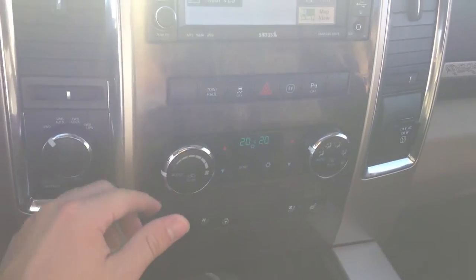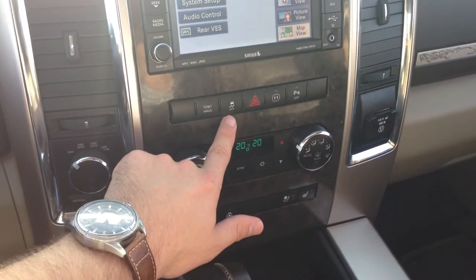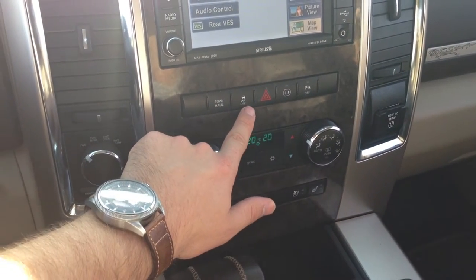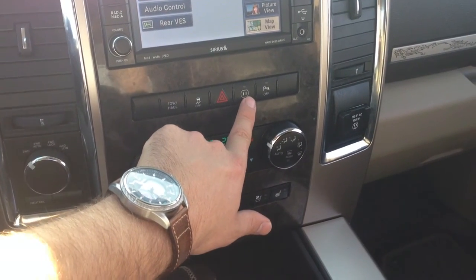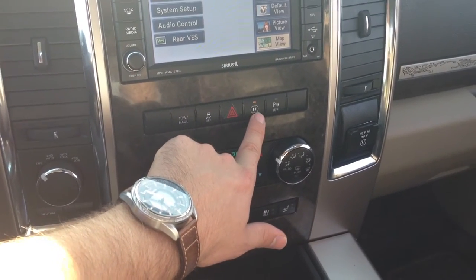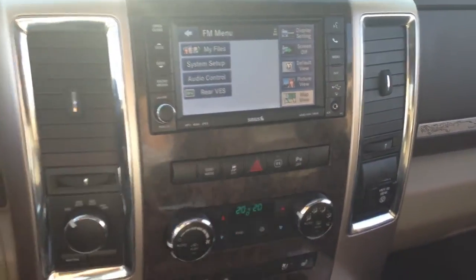Here we've got our standard controls for the vents. We've got the tow/haul feature and electronic stability program, which supplements the drivetrain with sensors on all four wheels ensuring optimal grip at all times. We've got a nice 150-watt outlet there, and there's your rear parking sensor that you can turn off if need be.